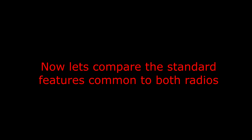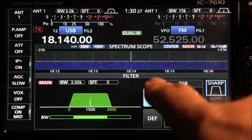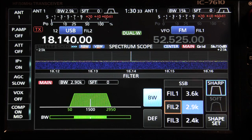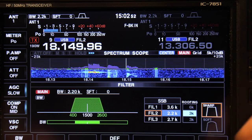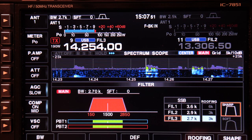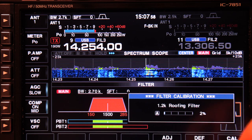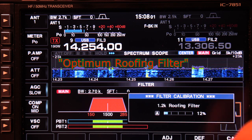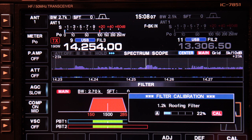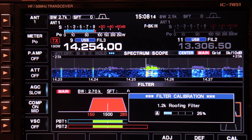Now let's compare the standard features common to both radios. Setting filter bandwidths is virtually identical — you adjust the bandwidth with the VFO dial and set three filters including their shape. The 7851, however, has roofing filters, with each filter preset having its own separate roofing filter selection. All stock filters are included, plus the 1.2 kHz roofing filter — you'd think it too wide for CW or too narrow for SSB, but you can detune it wider or optimize it as tight as possible, making it usable on SSB in very difficult conditions.